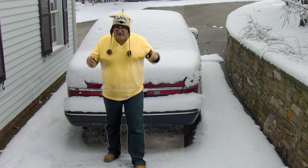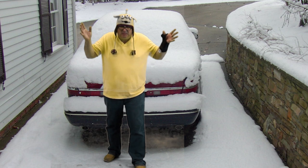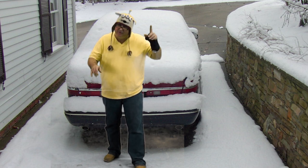Did you know that in cold weather climates, when you start your car in the morning, you can produce 80,000 parts per million of carbon monoxide? In this video, we're going to show you how to prevent that problem.